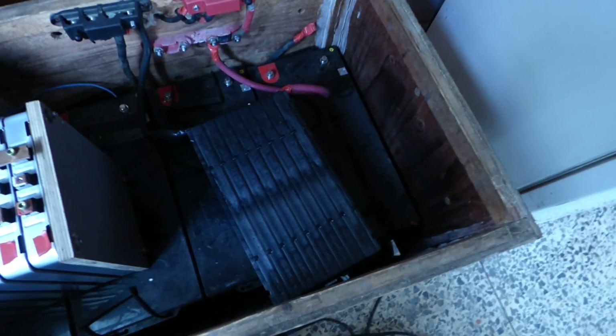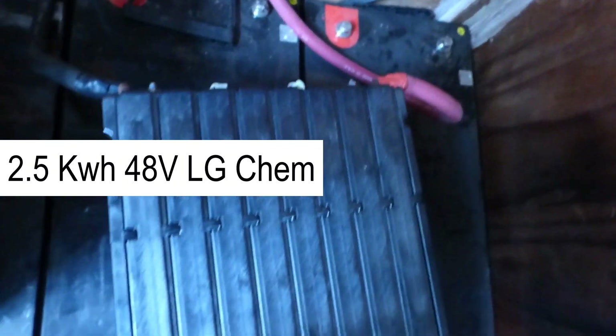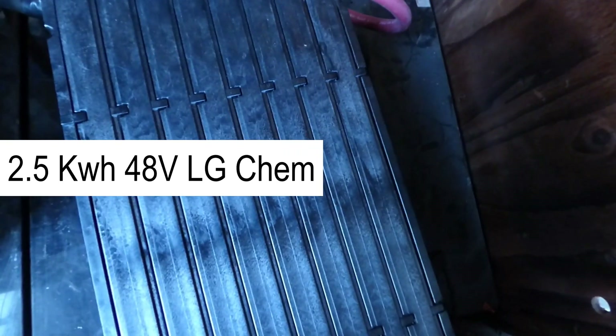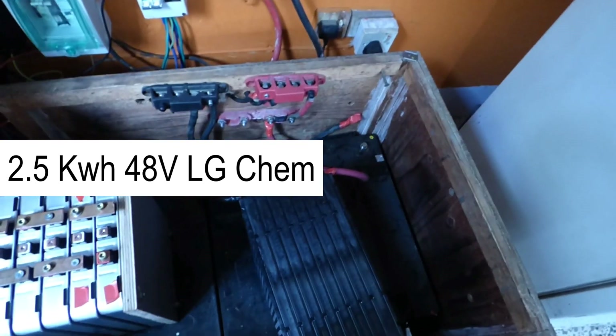Today I'm running the LG Chem — as you can see, it's a very compact little battery — and we are charging them for the first time right now. The house is being powered by them; we're running the fridge, the freezer, the lights, and the fans off of it right now.